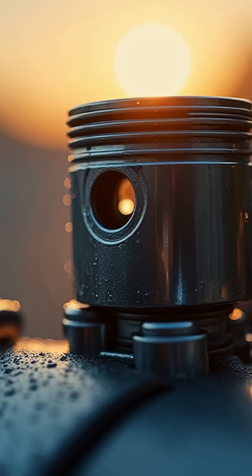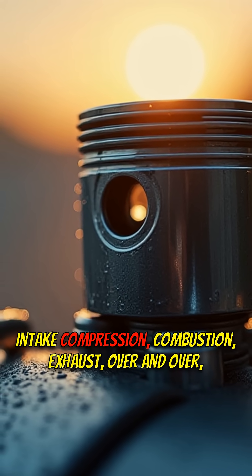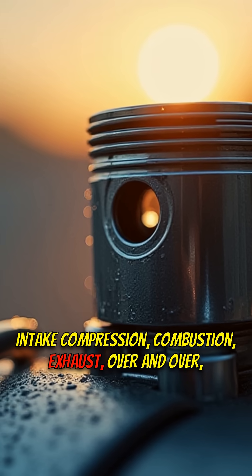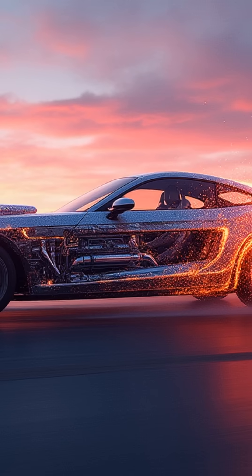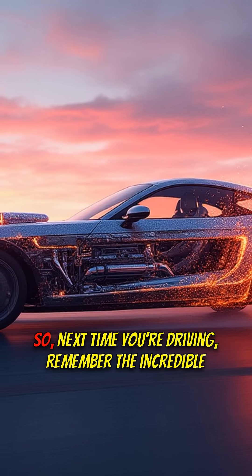And the cycle repeats: intake, compression, combustion, exhaust — over and over, thousands of times a minute. It's a relentless dance of power.